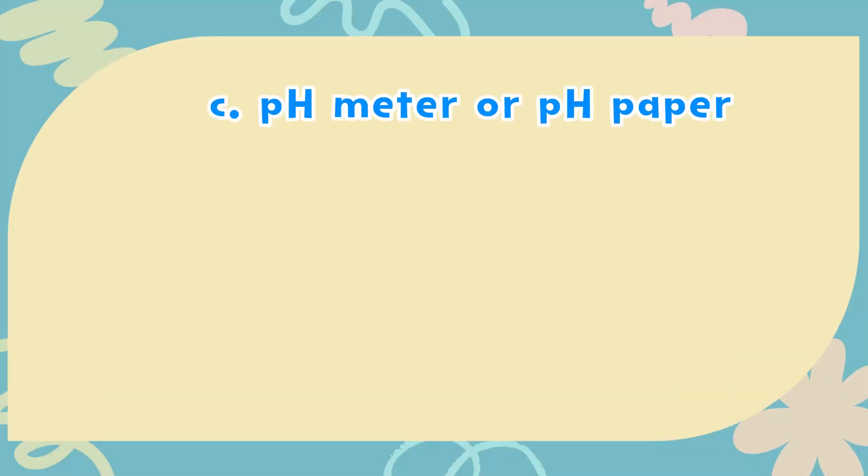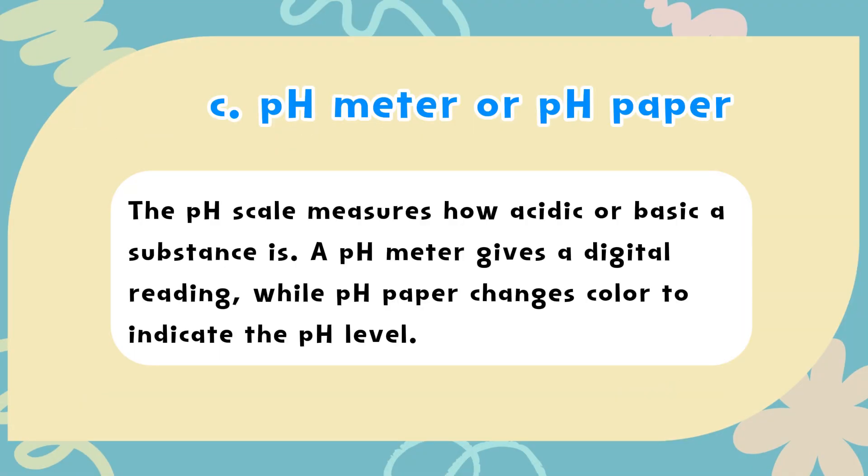The correct answer is C. pH meter or pH paper. The pH scale measures how acidic or basic a substance is. A pH meter gives a digital reading, while pH paper changes color to indicate the pH level.